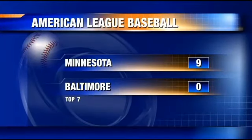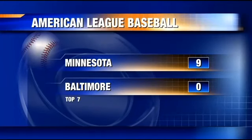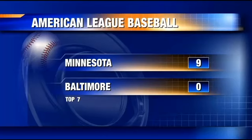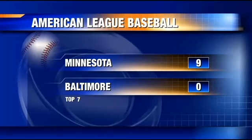Really late start for the Orioles tonight — there was a lot of rain in Baltimore. Look at this score: the Orioles only have three hits and they are losing to Minnesota nine to zero in the seventh inning.